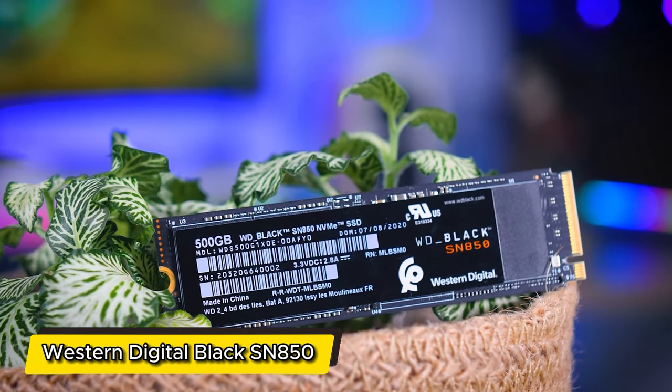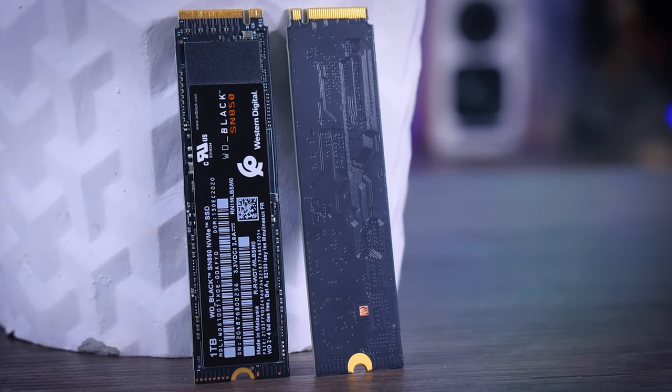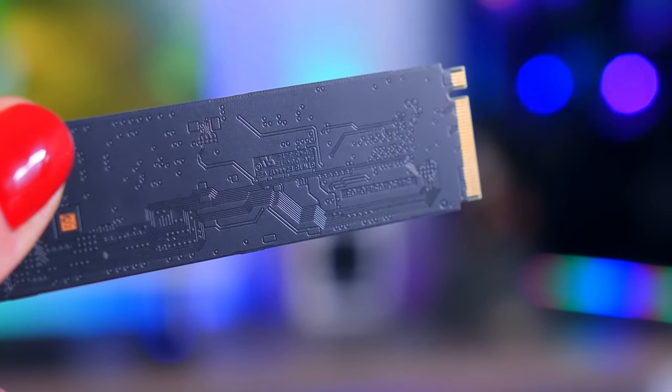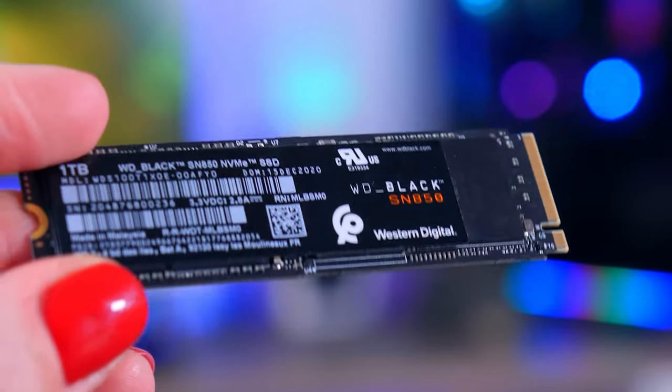Number 4: Western Digital Black. Harnessing the might of PCIe 4.0 technology, the Western Digital Black propels your computing experience to new heights, delivering unrivaled data transfer rates. Whether you're a content creator diving into massive video files or a gamer seeking seamless, lag-free experiences, this SSD's capabilities are a game-changer.